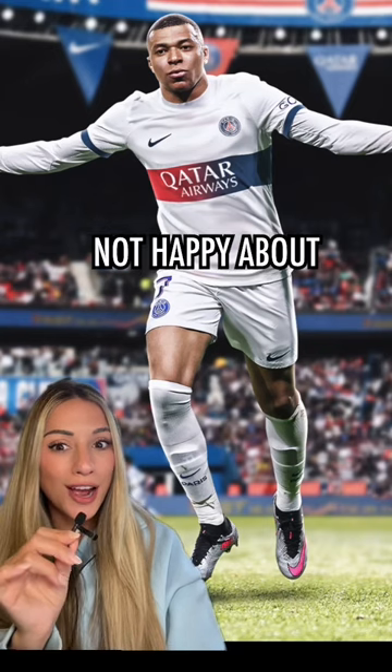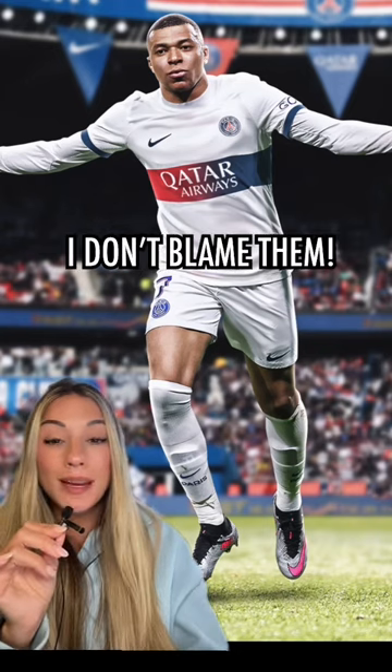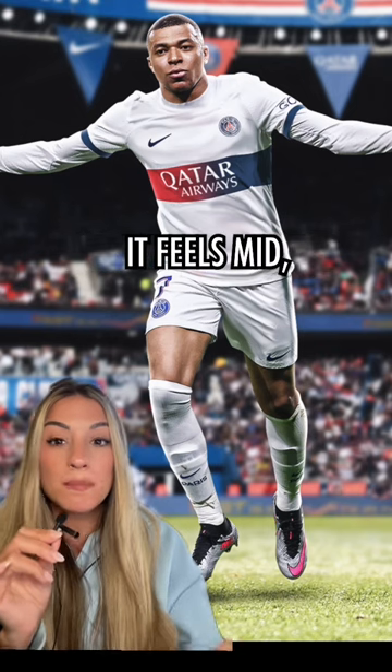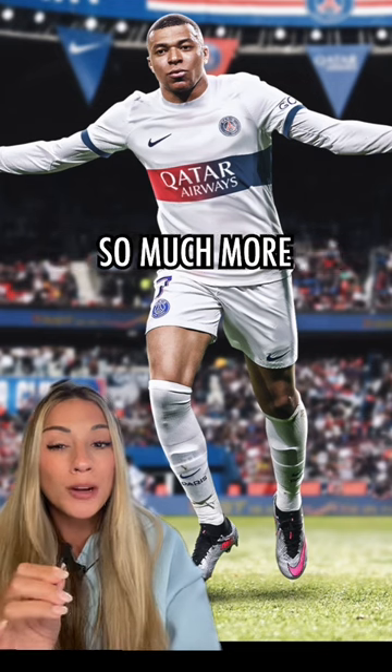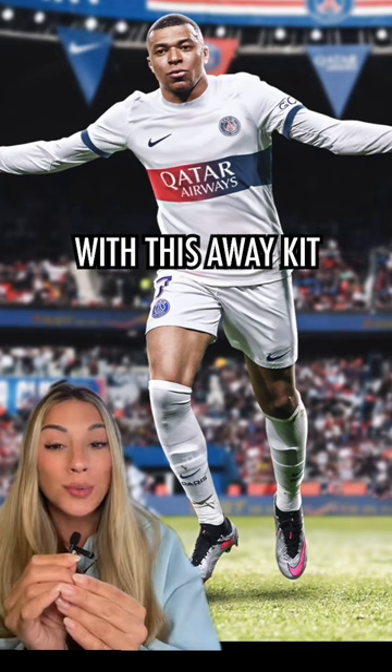Okay, so a lot of PSG fans are not happy about this kit and I don't blame them. It feels average, it feels mid. It honestly feels like a warm-up kit. PSG could have done so much more, so much better with this away kit. For those reasons, three and a half out of 10.